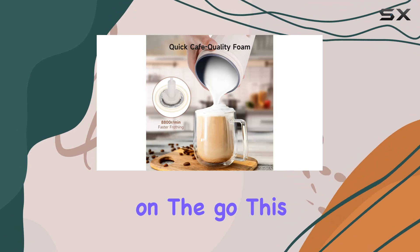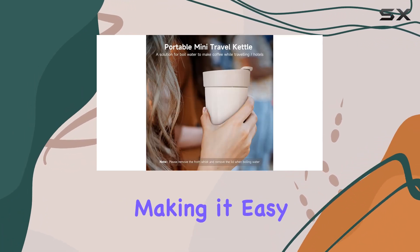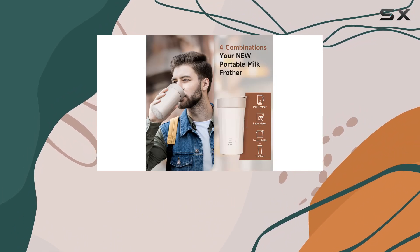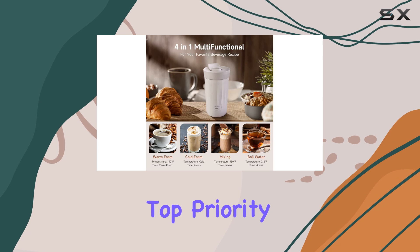Portability is key, especially for those of us who are constantly on the go. This frother and kettle combo is lightweight and compact, making it easy to toss into your bag whether you're heading to the office, going on a camping trip, or hitting the gym. Plus, its chic design adds a touch of style to your morning routine.